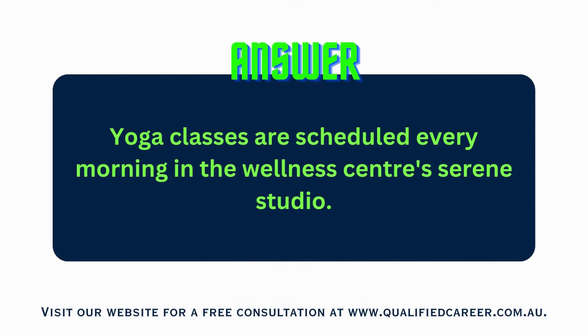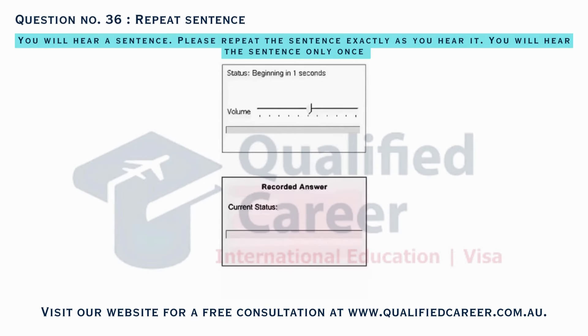Yoga classes are scheduled every morning in the Wellness Center's Serene Studio. Political science resources are organized alphabetically on the reference desk.